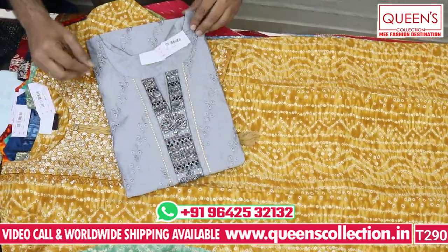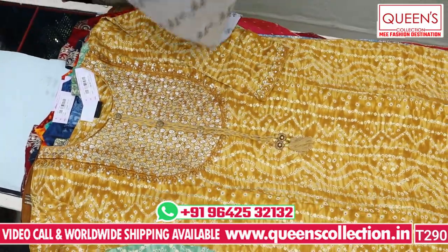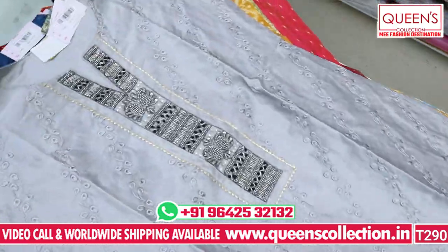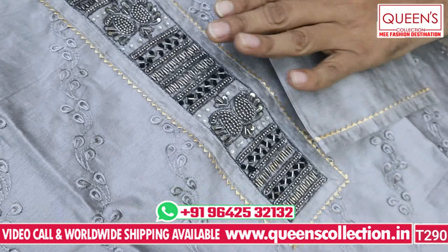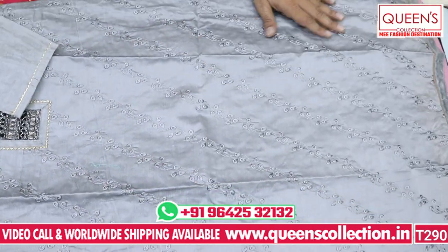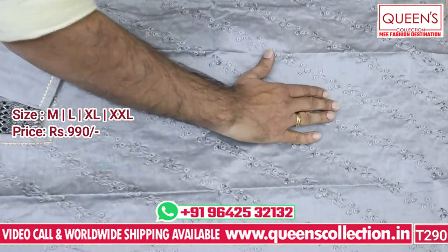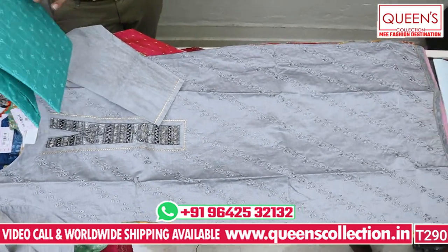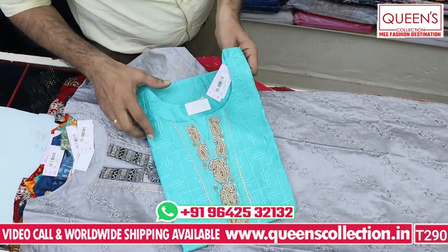Now the next variety — you can see 100% silk fabric. It has embroidery on top and nice handwork. This is a two-piece variety with a dark grey color bottom. It looks like a pure party variety in the 990 range — a very nice and awesome collection. It has a cross top with an embroidery pattern. In this variety, there are 3 to 4 patterns available — different necklines, handwork, and embroidery work.